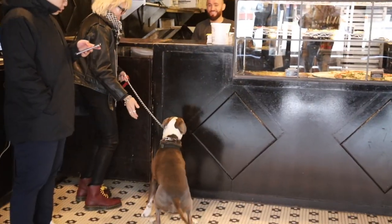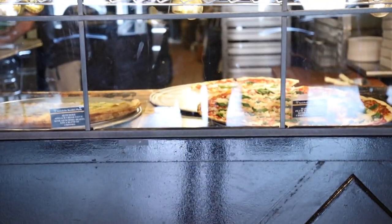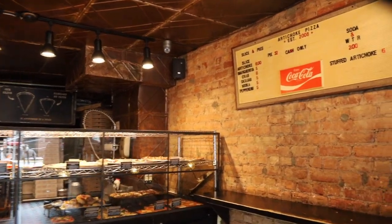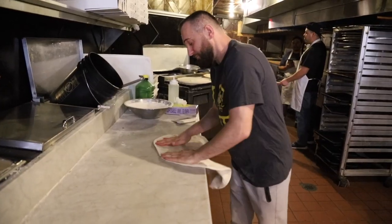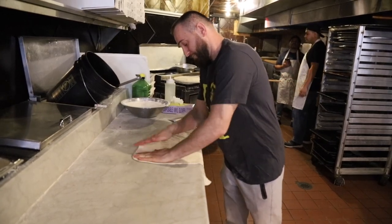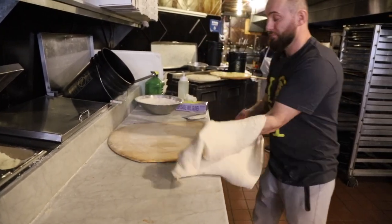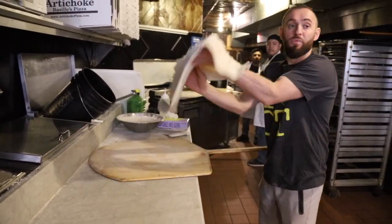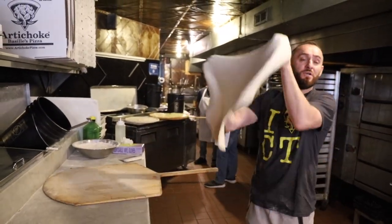Since they moved to a larger storefront, there's now even more room to eat pizza inside. We love the old school vibe with the penny tile floors, brick walls, and tin ceilings. Look at them stretch and toss that dough up in the air!